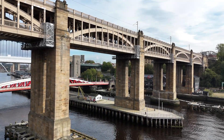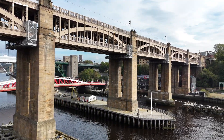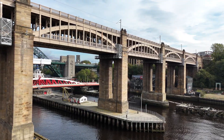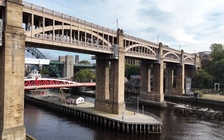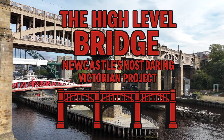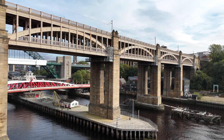Welcome to another video from 55 Degrees North. Today we're uncovering the remarkable history of one of Newcastle's most iconic landmarks, the High Level Bridge. But before we get into the engineering, let's step back in time.